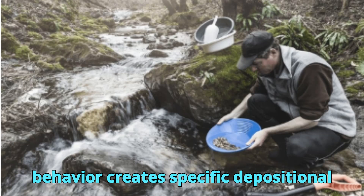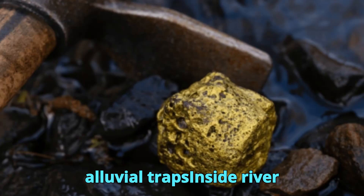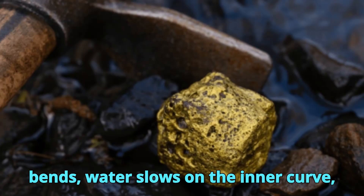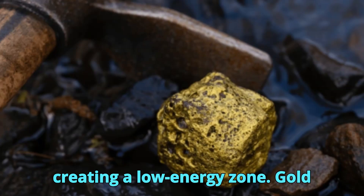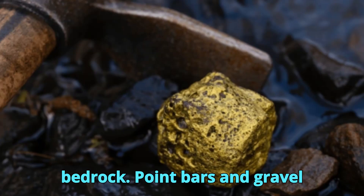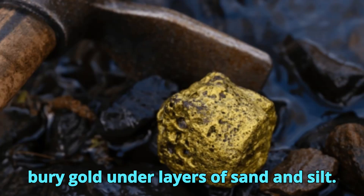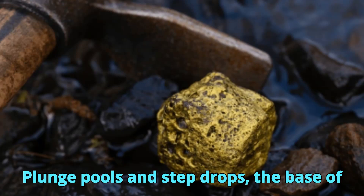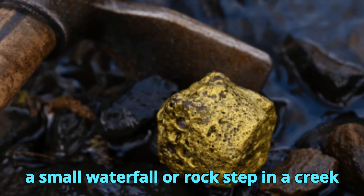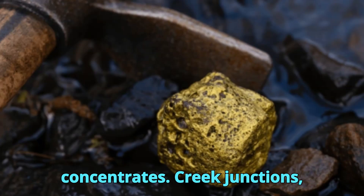This behavior creates specific depositional patterns in river systems. Key alluvial traps include inside river bends, where water slows on the inner curve creating a low-energy zone and gold settles in gravel close to bedrock. Point bars and gravel bars appear seasonally and often bury gold under layers of sand and silt. Plunge pools at the base of small waterfalls or rock steps in creeks create deep, quiet pools where gold concentrates.